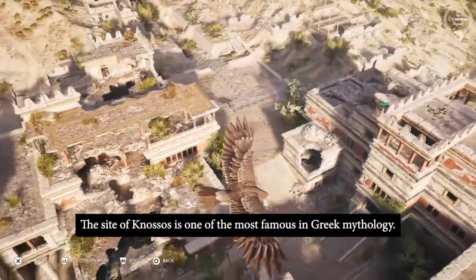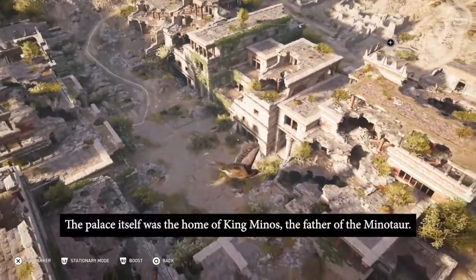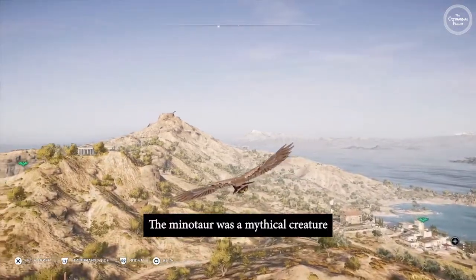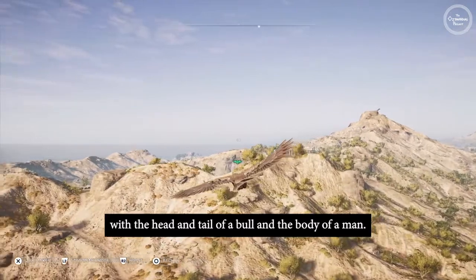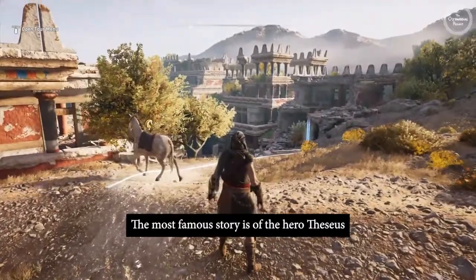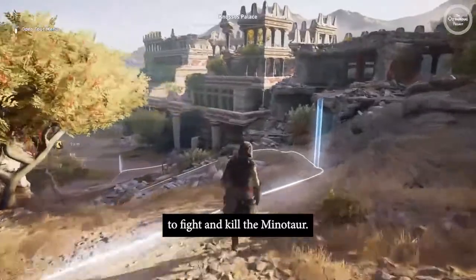The site of Knossos is one of the most famous in Greek mythology. The palace itself was the home of King Minos, the father of the Minotaur. The Minotaur was a mythical creature with the head and tail of a bull and the body of a man. The most famous story is of the hero Theseus finding his way through the labyrinth, or big maze, to fight and kill the Minotaur.